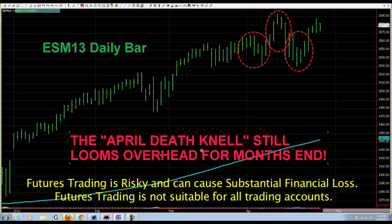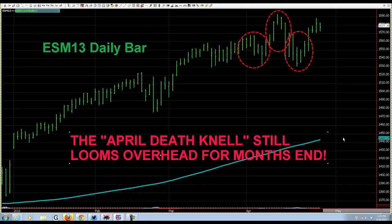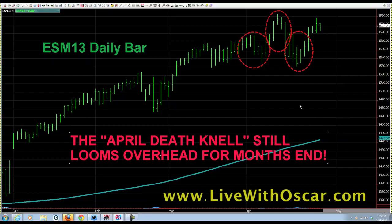Futures trading can be extremely risky and cause substantial financial loss. Futures trading is not suitable for all trading accounts. If you do not use stops, you are a very reckless futures trader — always place stops, and place them first.